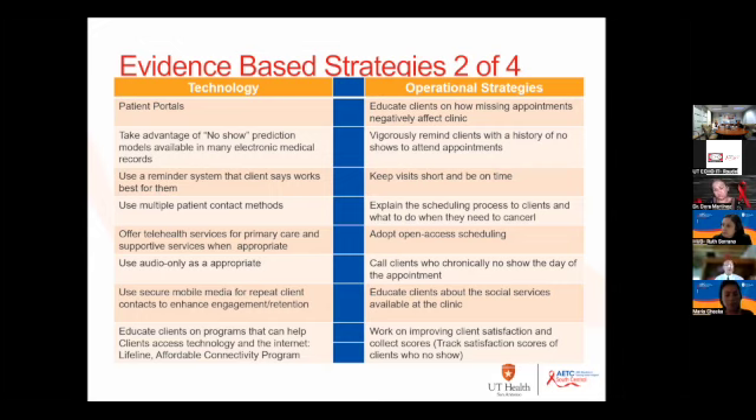With technology, you want to educate patients about programs that bridge the gap for technology access, especially with this administration. Low-cost internet options, the Lifeline program, the Affordable Connectivity Program — these are resources that will be provided to you in the follow-up email, and they're a great resource to help patients with that.